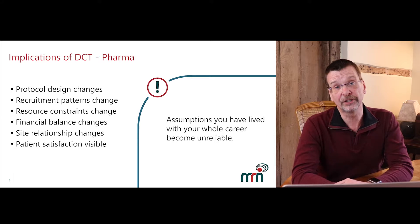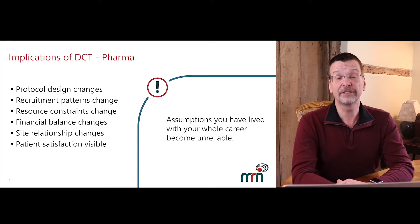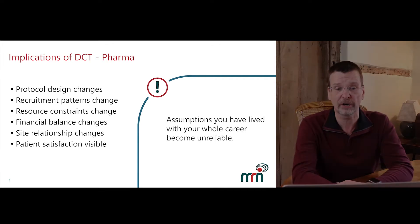Now I want to turn to the implications for pharmaceutical companies. Protocol design changes — this includes determining which are the key visits to run at the site, which can be run at the home, and how to capture the data at the time you want, in the way you want, in the community. Different data elements can be collected in different ways, each with different constraints.